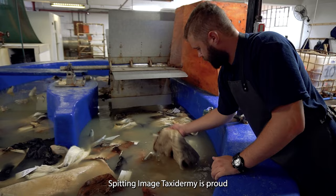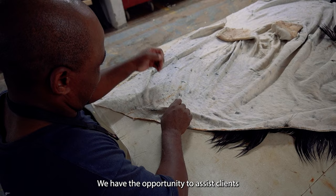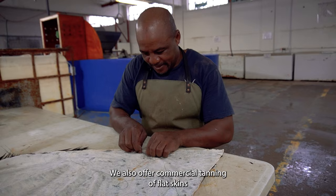Splitting Image Taxidermy is proud to tan all trophies at our in-house tannery. This allows us to control the turnaround times and the quality of the skins being mounted. We have the opportunity to assist clients should there be any issues with their skins. We also offer commercial tanning of flat skins and back skins with hair on or to leather.